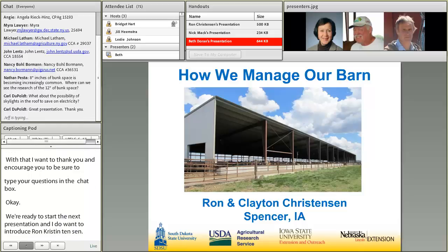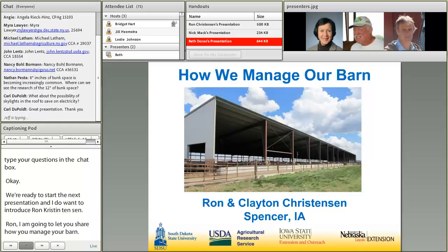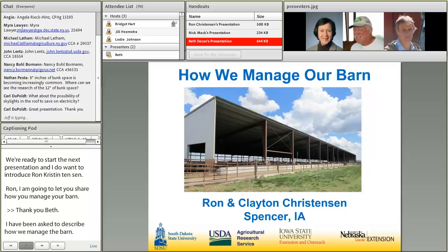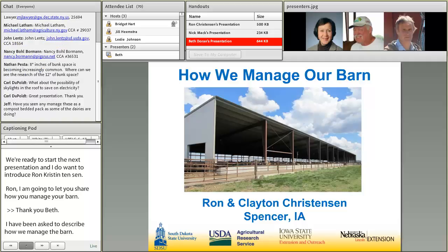I've been asked to describe how we manage our barn. I'm in partnership with my son, Clayton Christensen. He graduated from school and came home and wanted to get involved in our livestock operation and crop enterprise. We had open lots at that time, and we decided that one of the ways to control runoff and make a better environment for our cattle was to go with monoslope.